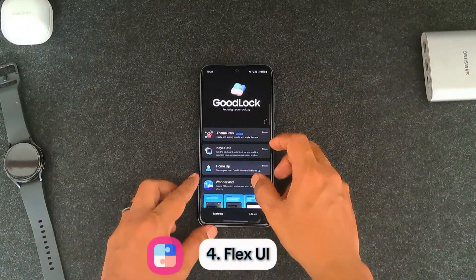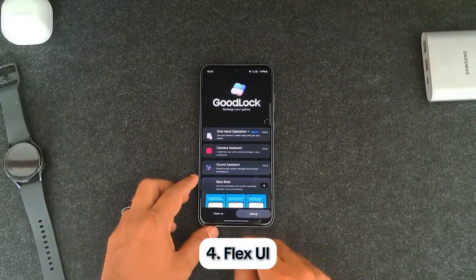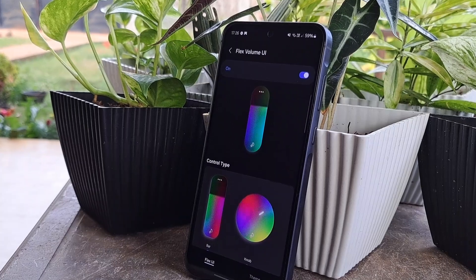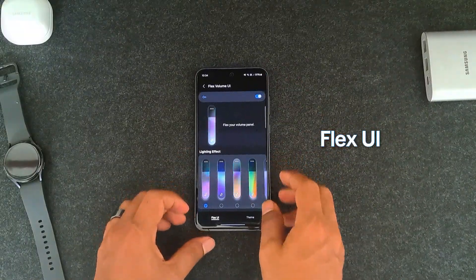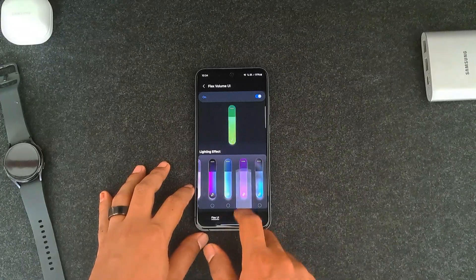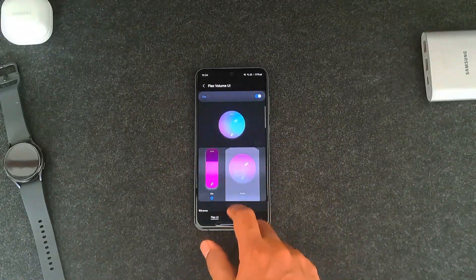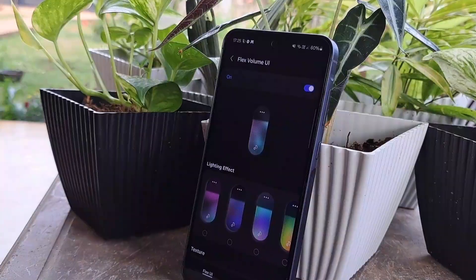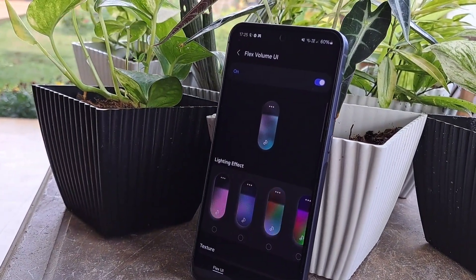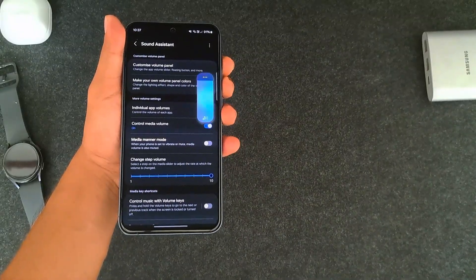We're going back to one of the Good Lock modules called Sound Assistant, because from there you can customize your volume panel. It's called Flex UI, and you can set different lighting effects, styles, shapes, and more. This way you can set up your sound bar to match your wallpapers. The app has lots of useful settings as well, so I will do a separate video on that.